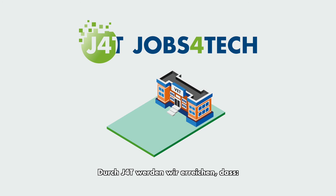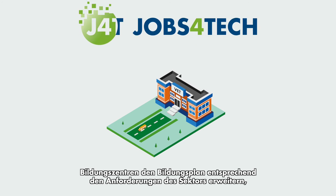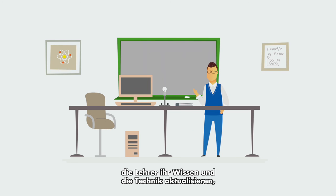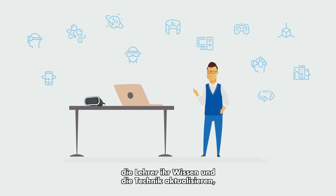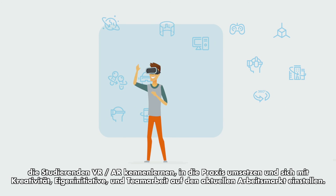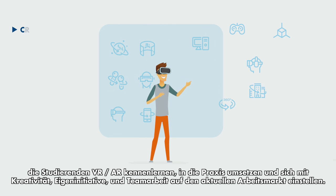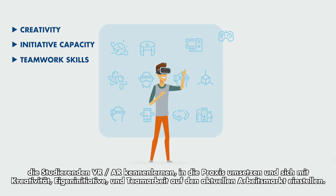Through J4T, we achieve the following: schools expand the contents of their programmes based on the sector's new demands; teachers can refresh their knowledge and brush up on the content and techniques to teach it; and students can learn about and put into practice everything related to VR/AR, preparing for the current working world and facing its challenges with creativity, initiative, and a strong spirit of collaboration and teamwork.